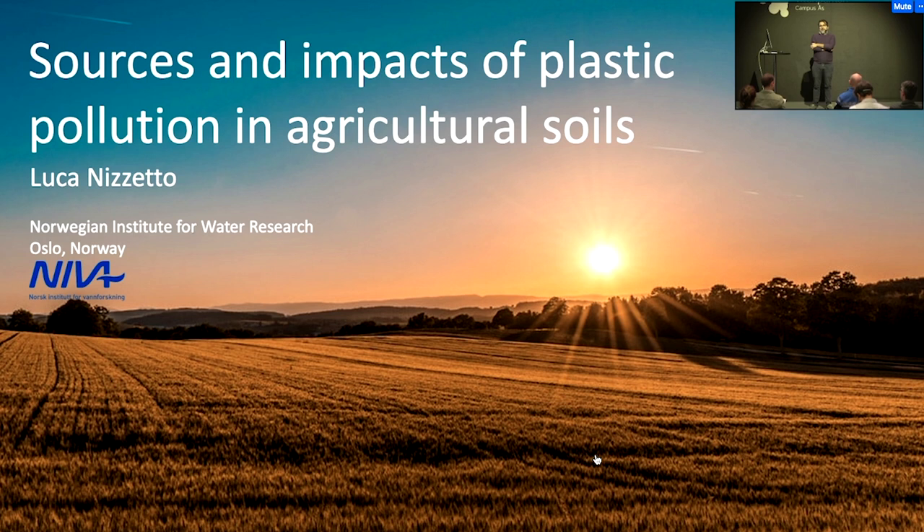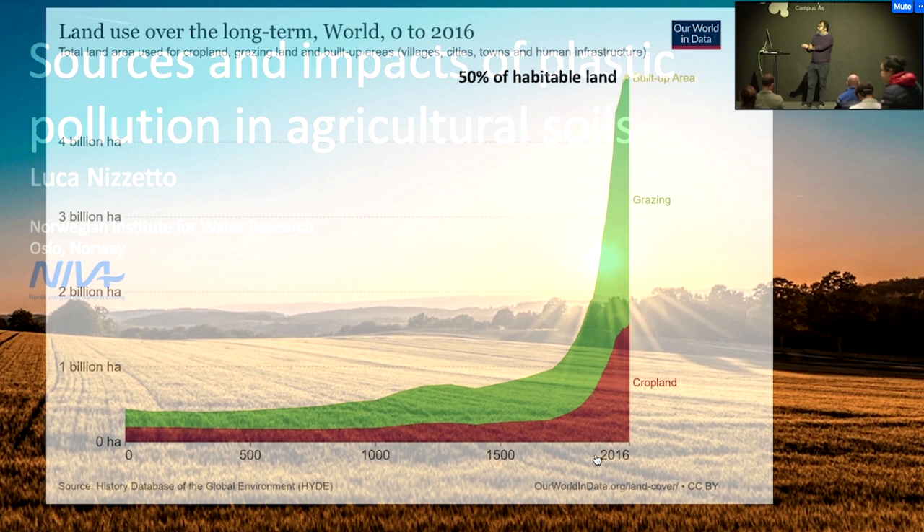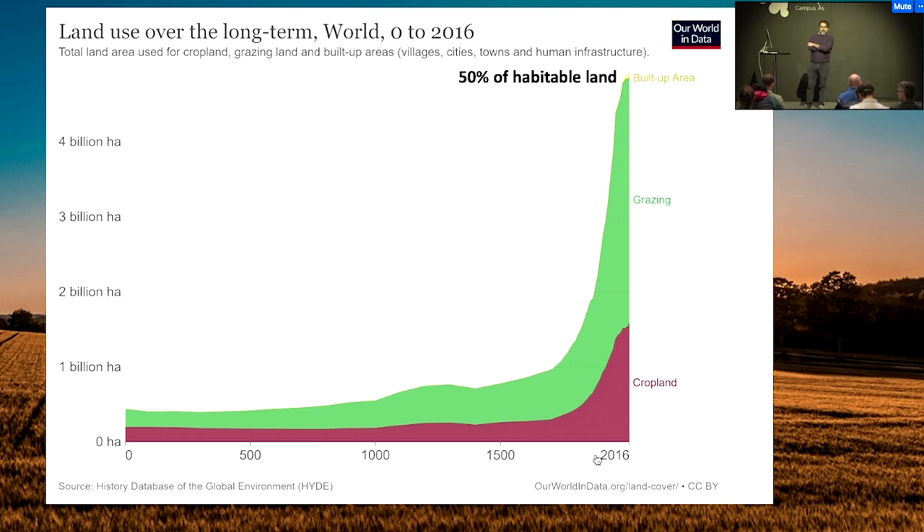Let's start with this presentation. I'd like to show this figure — it represents the conversion of land towards agricultural land during the last 2,000 years. As you can see, there has been an immense shift.